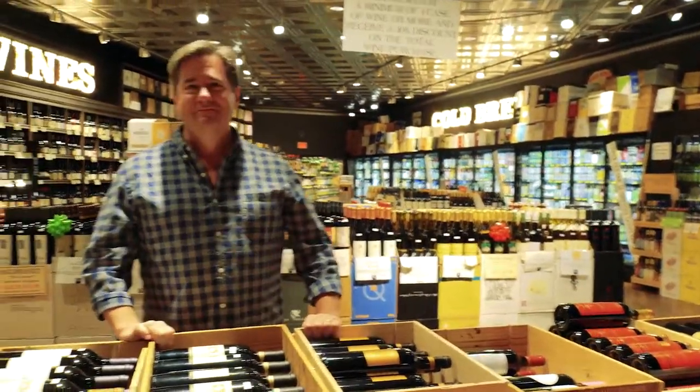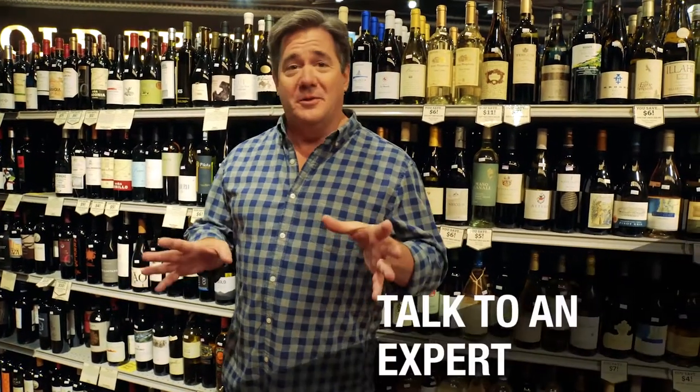I'm going to show you some of the basic tips you need for shopping for wine at a grocery store. So here's our first tip: if there's someone in the store who actually knows the wine in the store, go find them and talk to them.